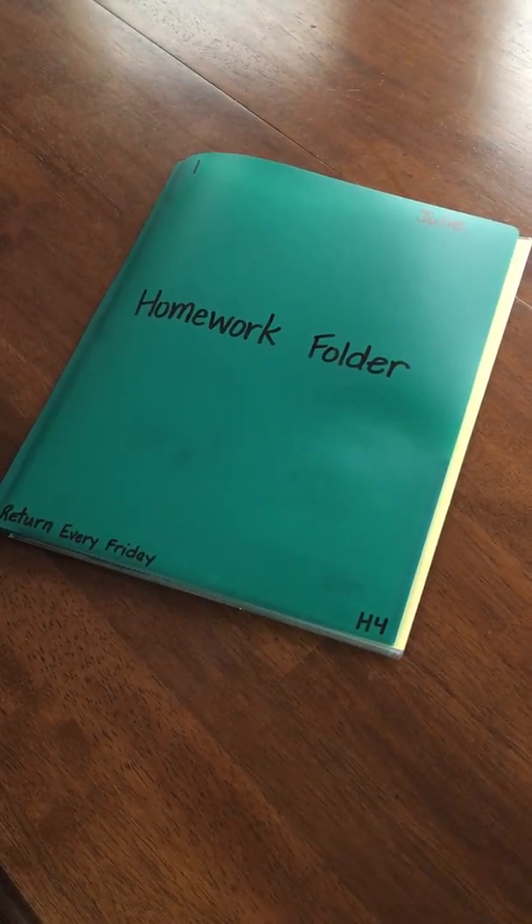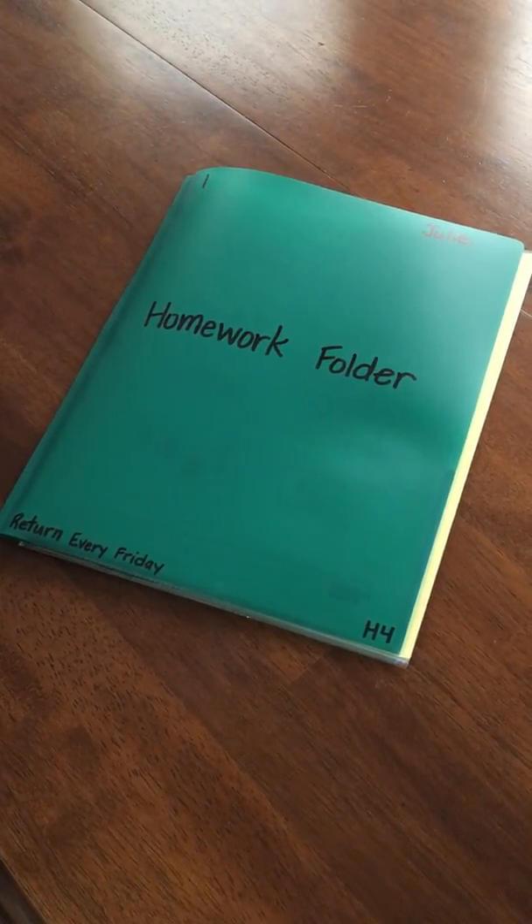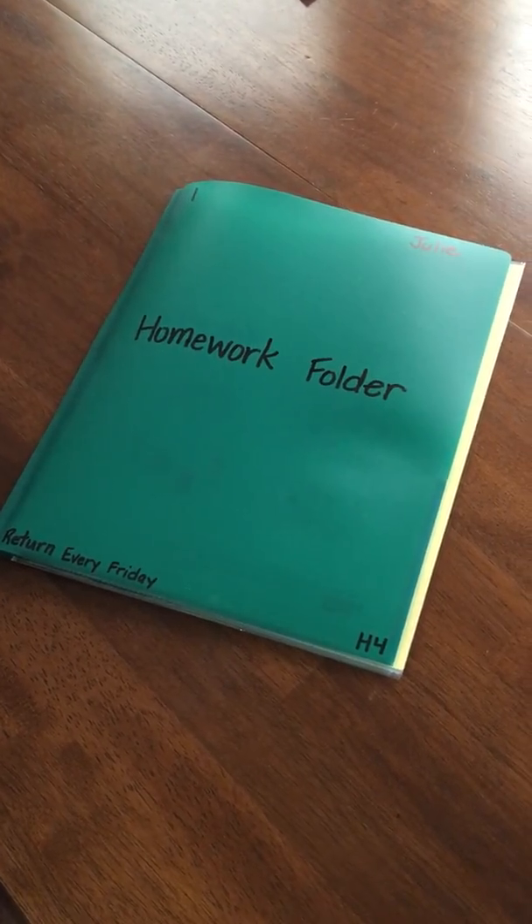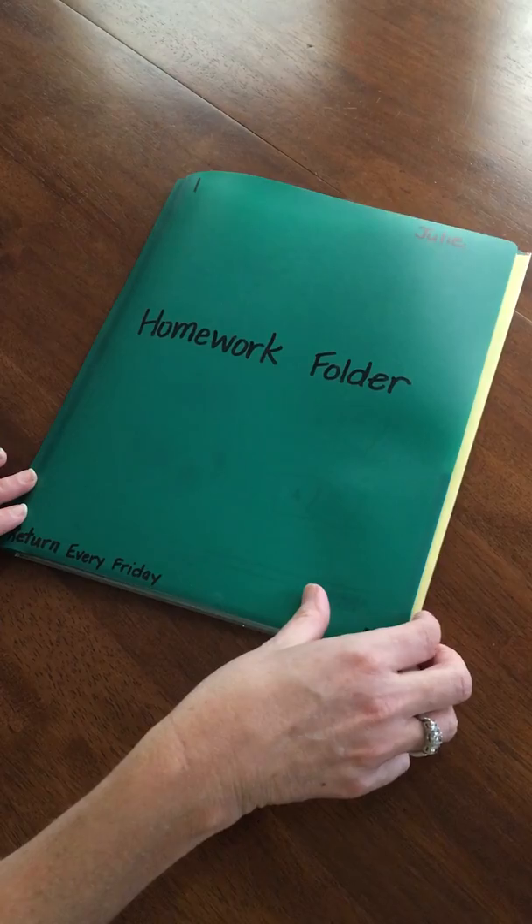Hi parents. I just wanted to let you know that homework will be starting on Monday and you'll be seeing these homework folders coming home in your child's backpack. I just wanted to give you a few pointers.